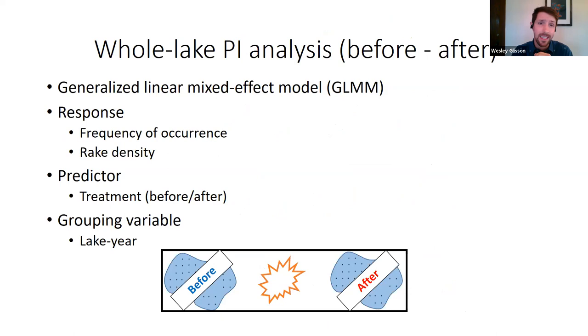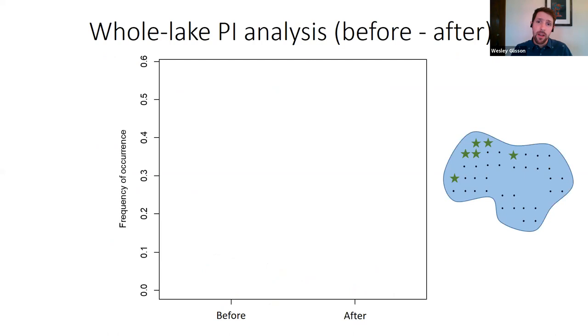For those interested in our analytical approach, we ran a generalized linear mixed effects model. Our responses were frequency of occurrence and rake density. We had one predictor — treatment — looking at what happens to frequency and rake density before and after treatment. We also included a grouping variable to group by lake year. Happy to discuss modeling details after the talk.